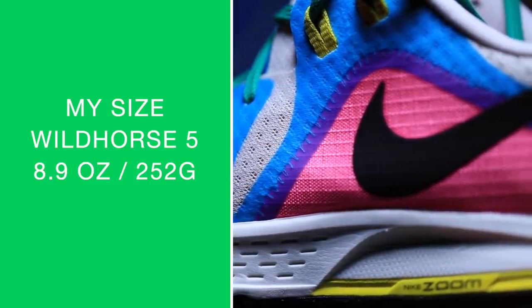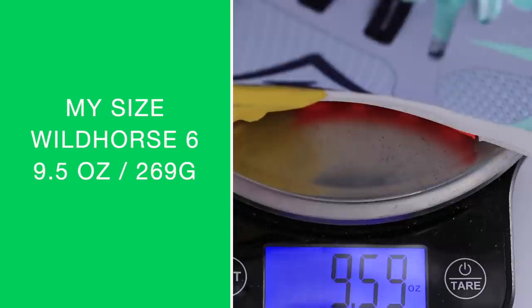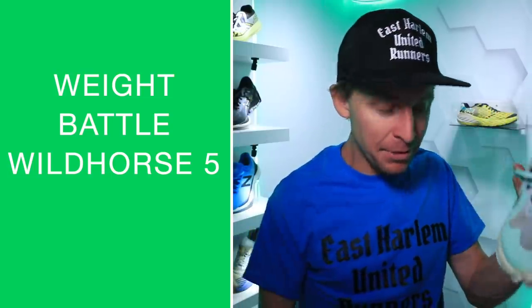Moving on to weight — 8.9 ounces in my size for the 2019 iteration versus 9.5 ounces in the 2020 version. It gained 0.6 ounces over the past year.